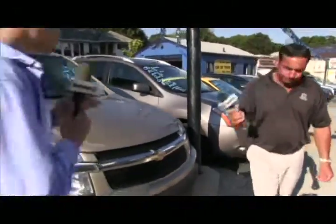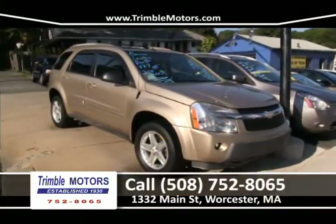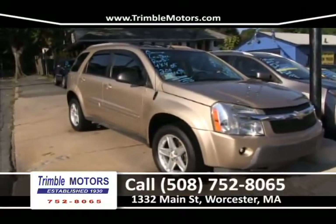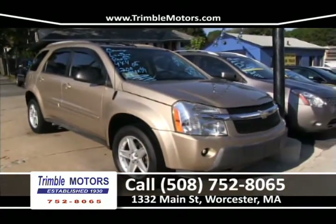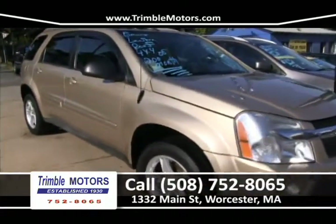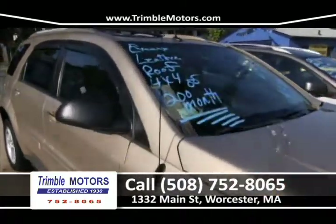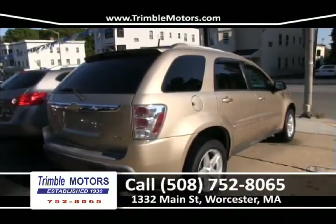A Chevrolet Equinox with leather and roof — off road, and only $200 a month will put you in this. Trimble Motors, 752-8065. This little Equinox has low miles, leather, roof, OnStar, and alloy wheels — a loaded-up car. We've got SUVs coming in and out all the time. Trimble Motors, 752-8065.